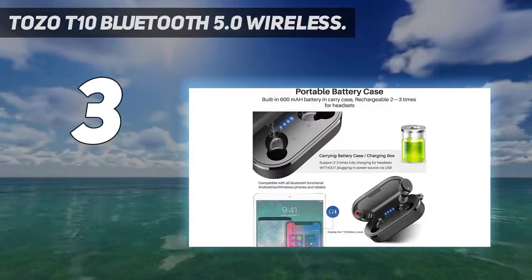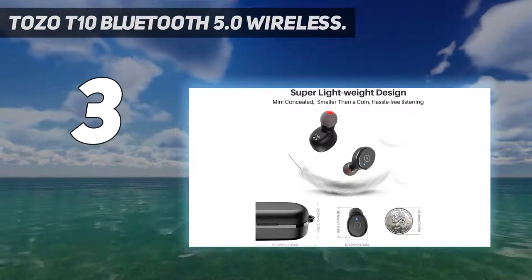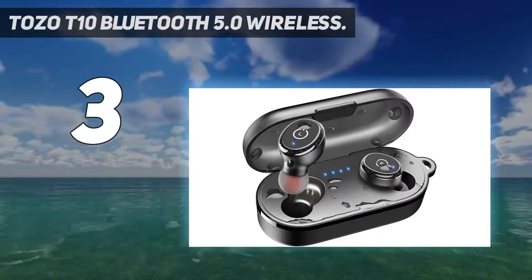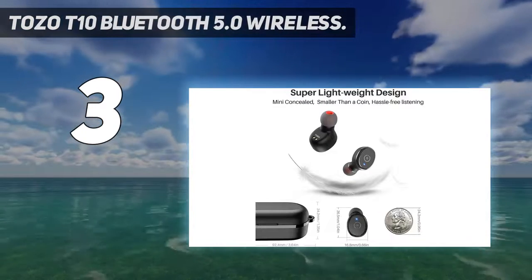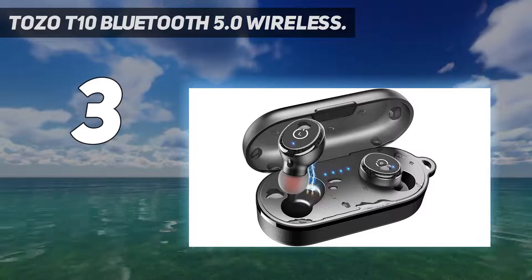Charge on the go: playtime lasts over 6 hours from a single charge and 30 hours total with the charging case. Enjoy fast charging — fully charge the rechargeable case in only 1.5 hours via fast-charge USB-C cable, or less than 2 hours via wireless charger, providing a convenient charging solution with no strings attached.